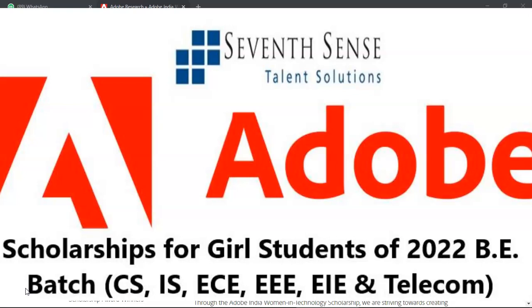If you are from the 2021 or the 2020 batch, please share this with your juniors in the 2022 batch, please share this with your friends and please ensure you let all the ladies know about this particular scholarship.